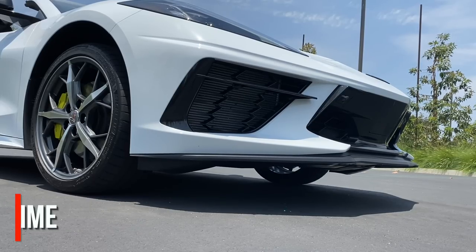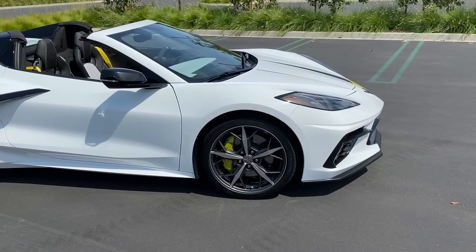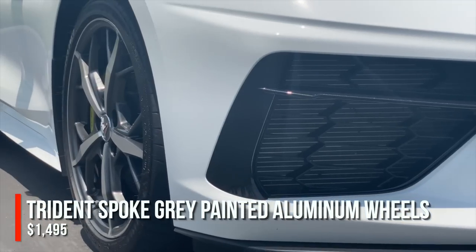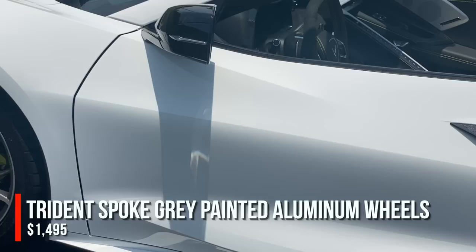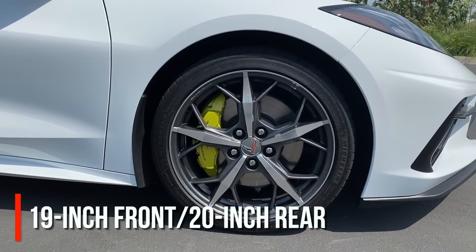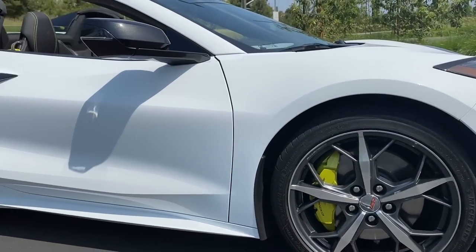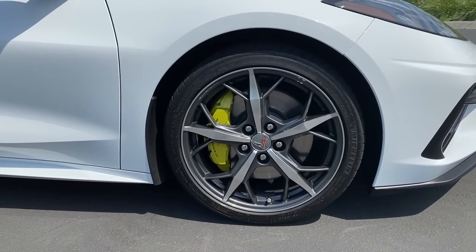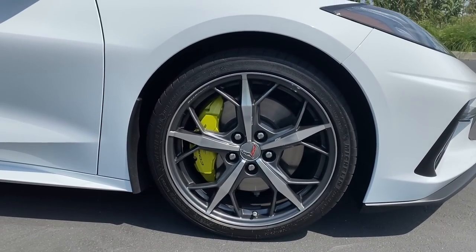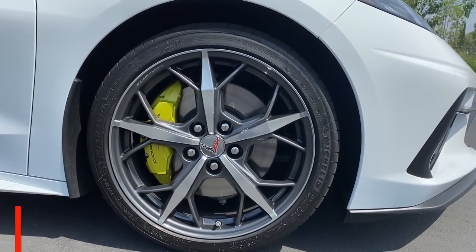The nose lift works very well — you hit the button on the center console and three to four seconds later the nose is popped up, clearing steep driveways or speed bumps. The wheels are the trident multi-spoke gray-painted design — optional 19s in the front and 20s in the rear. Honestly I don't love them; they look too busy, like a five-spoke design on top of another design.